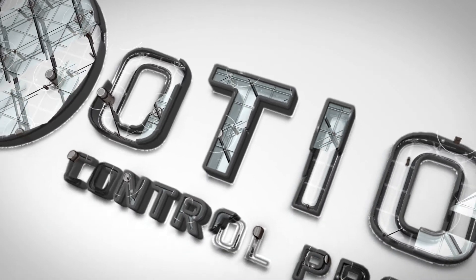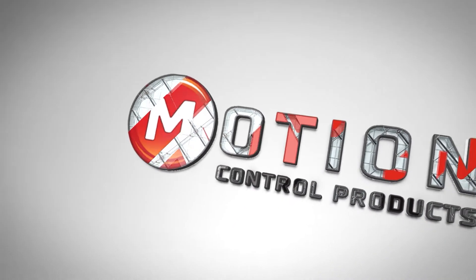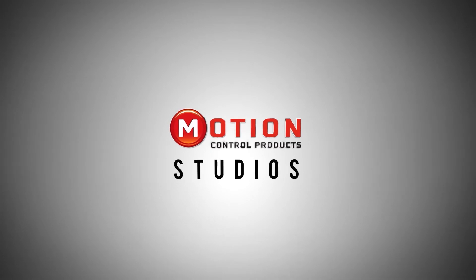Hi, my name is Steve McKay from Motion Control Products. Today I'll be talking to Chris Fournier of Advanced Motion Control regarding SBCs, or single board computers. Hi Chris, can you explain to the audience what an SBC is, commonly known as a single board computer?